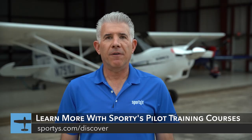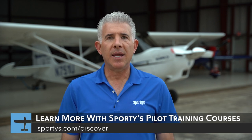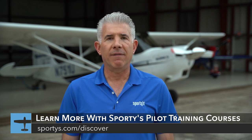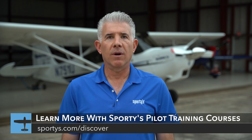Are you ready to continue your aviation journey and further expand your flight skills? Check out one of Sporty's exciting aviation courses, which include everything from private pilot training, how to fly tailwheel airplanes, and aerobatic training with Patty Wagstaff. Visit sportys.com/discover for more information.